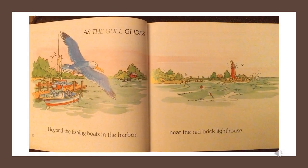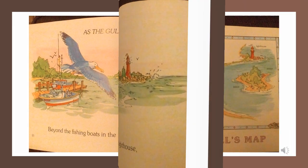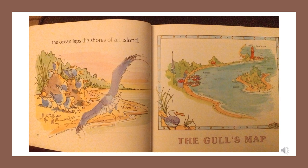As the gull glides, beyond the fishing boats in the harbor, near the red brick lighthouse, the ocean laps the shores of an island. The gull's map: harbor, lighthouse, ocean, island.